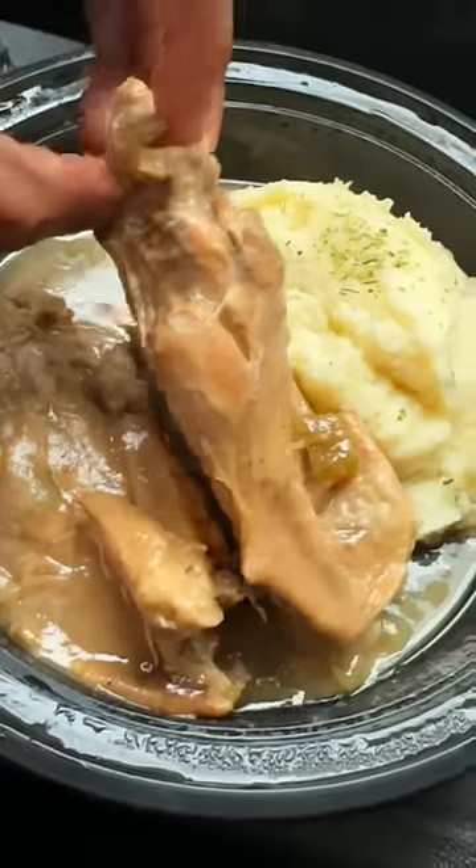We got a turkey wing and some gravy. Turkey wing is God-sent. You can tell it's been marinating in that gravy for a long time, cause this easily pulls off the bone. This may be just a little too salty for some of y'all, but for me, it's just right.